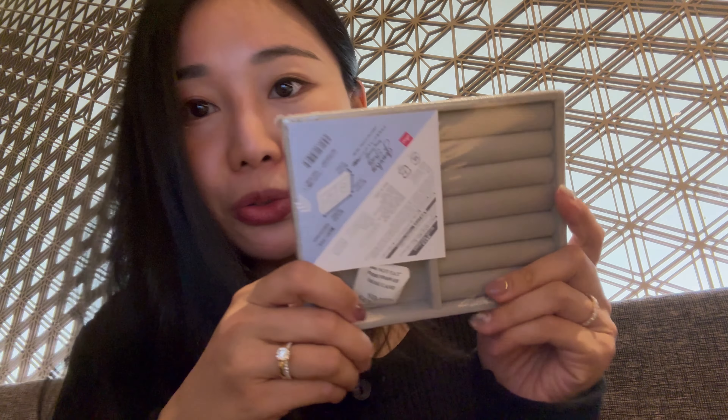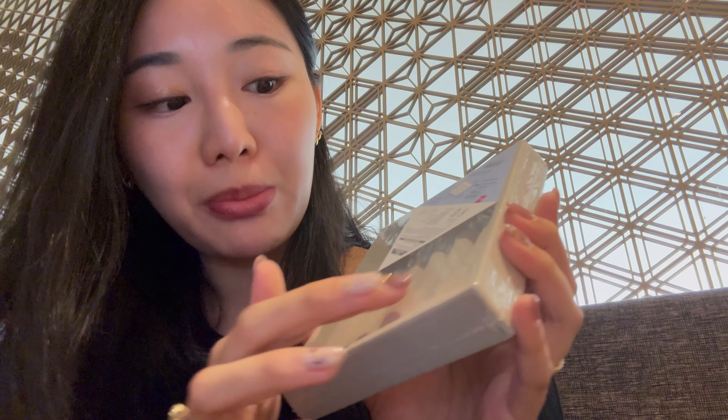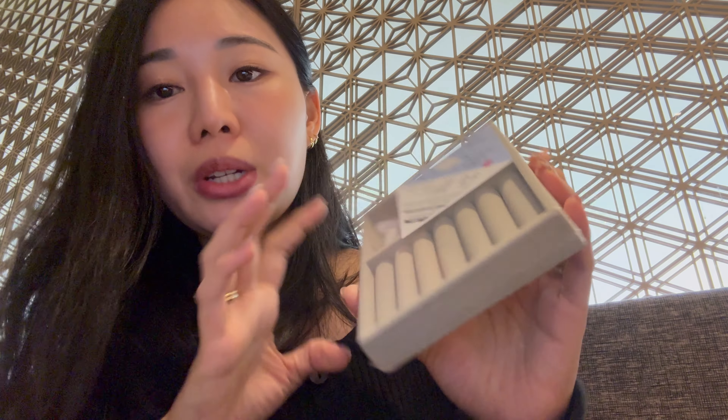I also bought this jewelry case, which is the typical microfiber material. I just wanted something to hold the jewelry I brought here — when I take it off to shower and stuff. If it's good, I might buy a couple more to keep in my jewelry box.